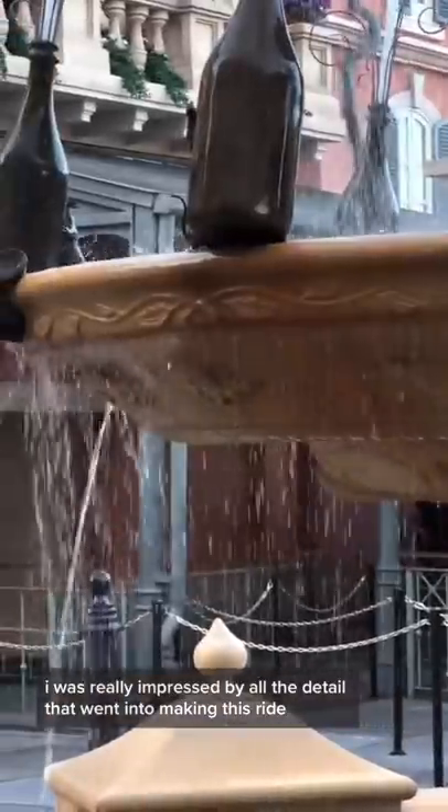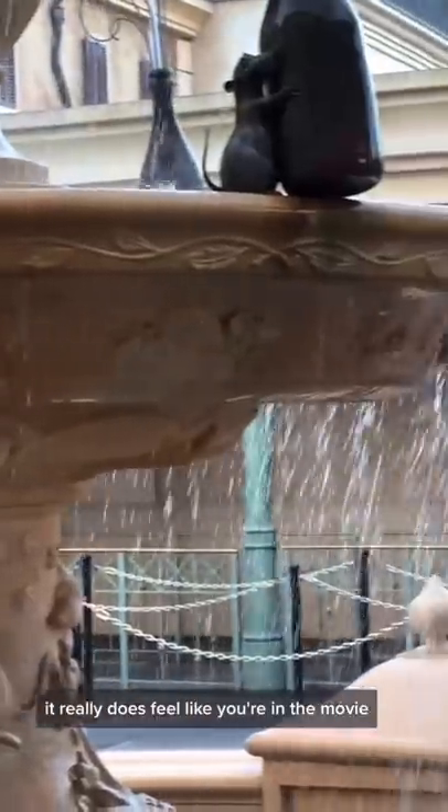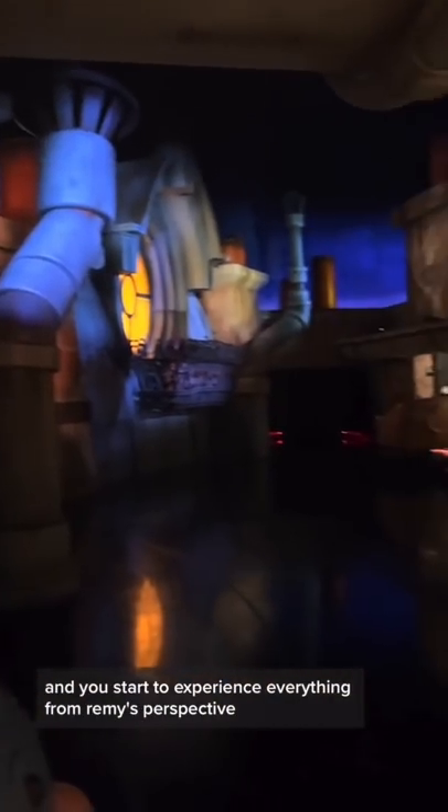I was really impressed by all the detail that went into making this ride. It really does feel like you're in the movie. Oh hey, it's Gusteau's sign! As you make your way through the queuing line, you shrink down to the size of a rat and start to experience everything from Remy's perspective.